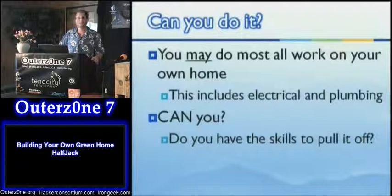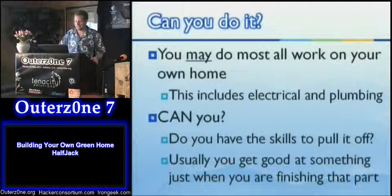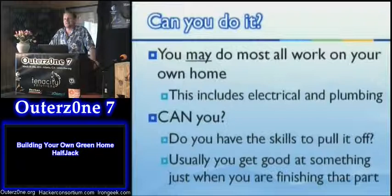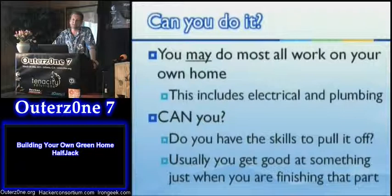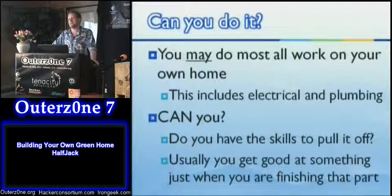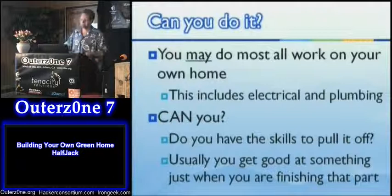Do you have the skill set? Do you want to watch enough home shows to learn how to put down tile, put down floors, or mud and sand drywall smooth? The thing that kills me is that usually when I'm just getting pretty good at something, I'm done with that project — I don't have any more tile to put down. If somebody has a skill, you could bring them in and work together. If you're a licensed plumber that's fine; if not, it's a gray area, but if you all do it together, nobody is there inspecting every time to see who cut that pipe.